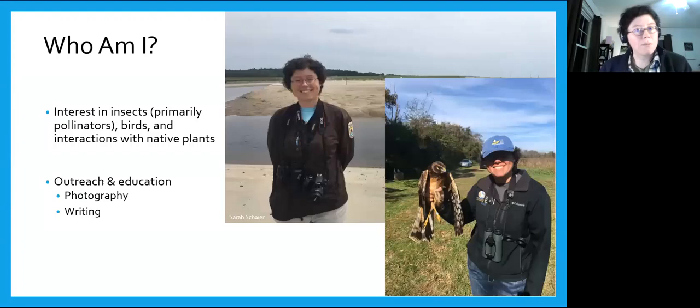First, I'll give a little bit of background on who I am. My main interest is in insects, and it has been ever since I was a little kid. Nowadays most of that revolves around pollinators, but I'm also really into bird watching, and I've worked with birds for U.S. Fish and Wildlife and New Jersey Audubon. I'm also interested in native plants, especially the interactions between native plants, insects, and birds, and in recent years I've delved a lot more into native gardening as well.